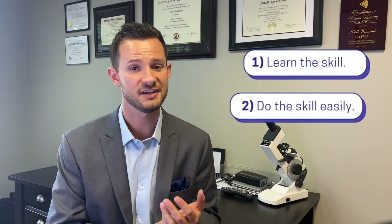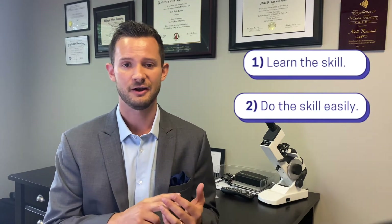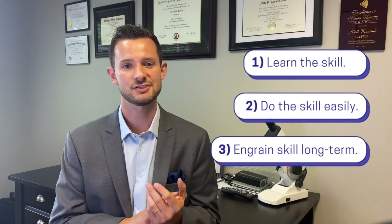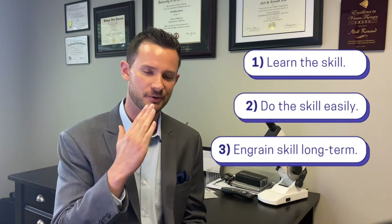Then vision therapy can start. We perform activities with our patients so that their brains can learn how to control their eyes, acquire visual information, and then process it efficiently and accurately. The sequence is: first learn how to do a skill, then learn how to do it easily without a lot of effort — naturally, instead of trying really hard — then ingrain these skills long term, so that someone who does vision therapy in second grade doesn't need to repeat it in sixth or ninth grade. We want these skills to be built, easy and effortless, and lasting.